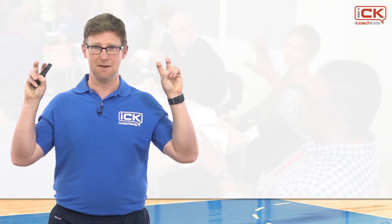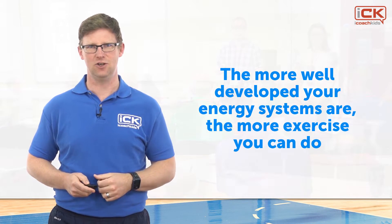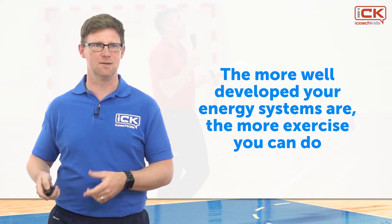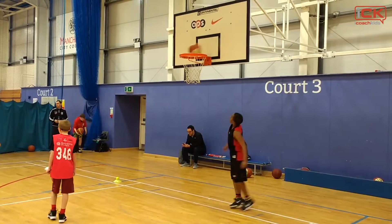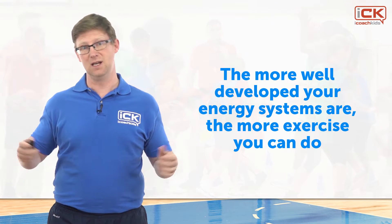Now that we know what the energy systems are, it's time to think about how we should train children to improve them — what most coaches refer to as fitness. In short, the more well-developed your energy systems are, the more exercise you can do. When aiming to train energy systems, the mode of training should align with the energy system you want to develop. To develop explosive efforts, training should involve very explosive efforts lasting a few seconds with lots of rest in between. To develop the endurance system, work intervals should be a few minutes in duration.